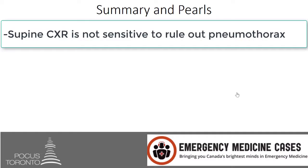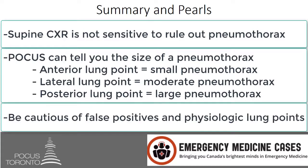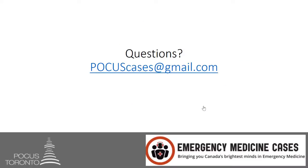So remember: supine chest x-rays are just not sensitive enough to rule out pneumothorax — this is where POCUS will be very helpful. POCUS can tell you the approximate size of the pneumothorax depending on where you see the lung point. And finally, be cautious: there are false positives and there are physiologic lung points that you need to be aware of. Here are some of the sources I used to put together this talk. If there are any questions, please email me at POCUSCases at gmail.com — I strive to answer your questions in a very timely manner.